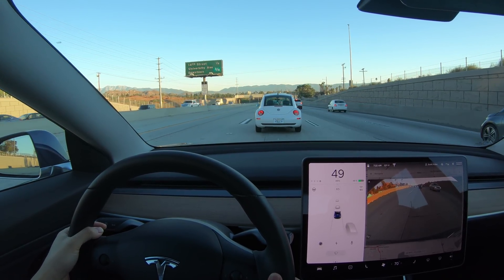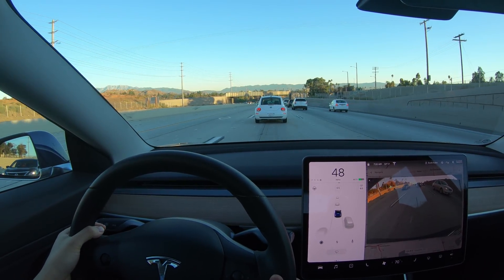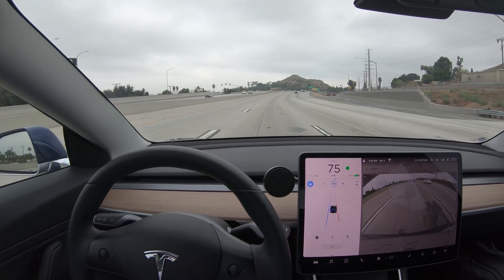I've noticed the front side corners to be a bit of a blind spot for Autopilot in other situations such as merging. Now, in a previous video, I showed that Autopilot does pretty well with detecting vehicles behind it and to the side.